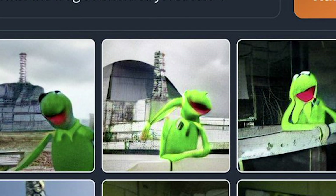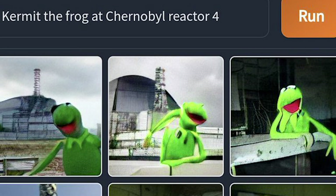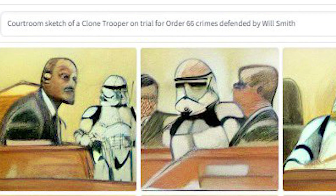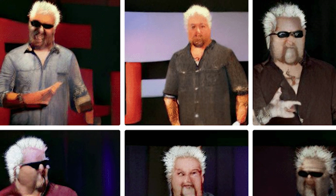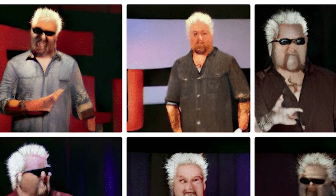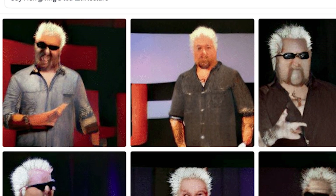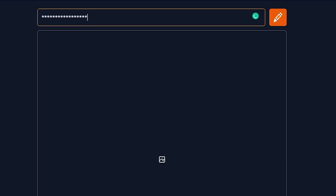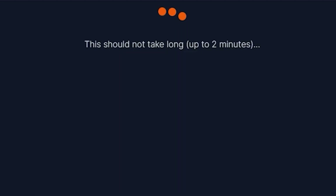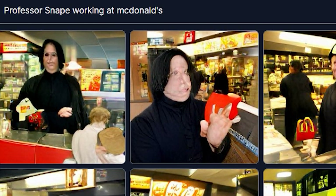I'm sure you've seen these images before, or at least similar ones, but in case you haven't, this is a small crash course. These are all AI-generated images from an AI system called DALL-E. The way these images are created is very simple to generate, though slightly more difficult to explain the process behind it. You simply type in what you want and bingo — you are now the proud owner of Professor Snape working at McDonald's, sort of.